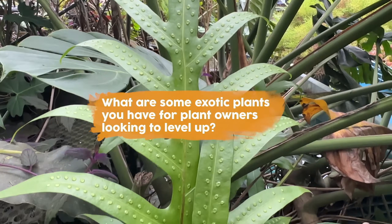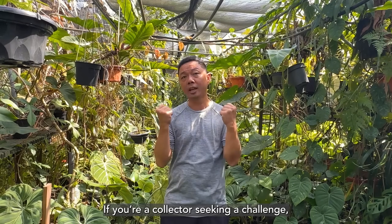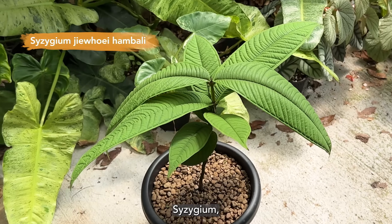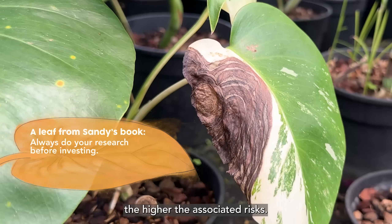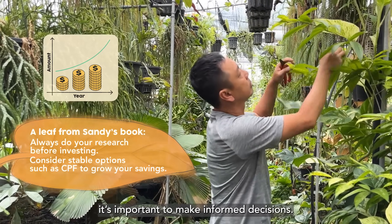What are some exotic plants you have for plant owners looking to level up? If you're a collector seeking a challenge, the popular exotic plants are Ardenia, Caesigium, and Dostania. Of course, the more rare or exotic a plant is, the higher the associated risks. Given the costs involved, it's important to make informed decisions.